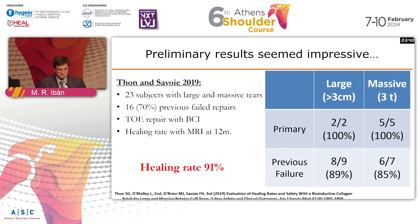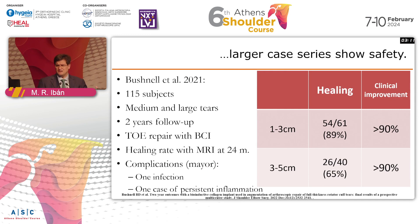Do we know anything about its efficacy? Dr. Sawas from New Orleans presented in 2019 his early experience in very complex cases where we expect very high failure rates, and he had impressive outcomes — a healing rate of 91% in large and massive tears, half of which were previous surgeries. Very, very tough cases. We also have safety data: a study by Tom showed more than 100 patients treated with the new bioinductive implant, and it appeared to be safe.